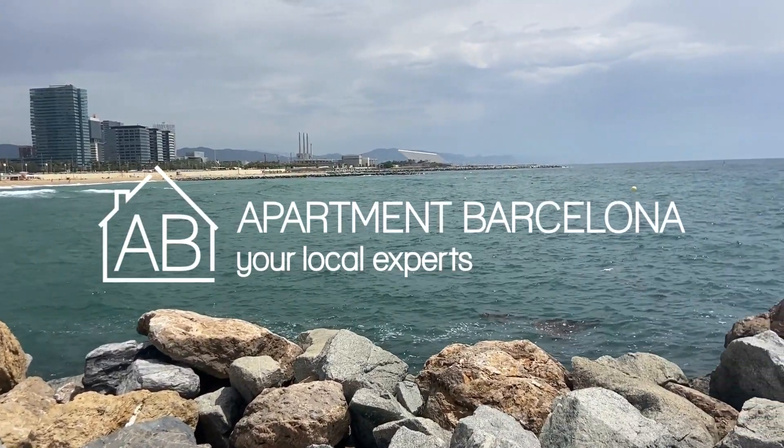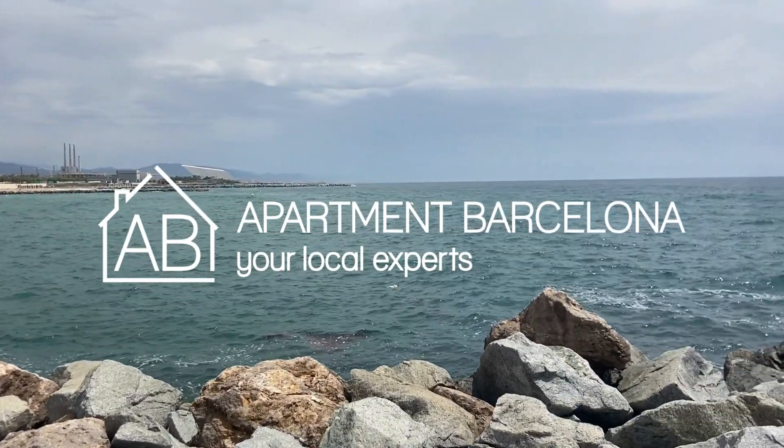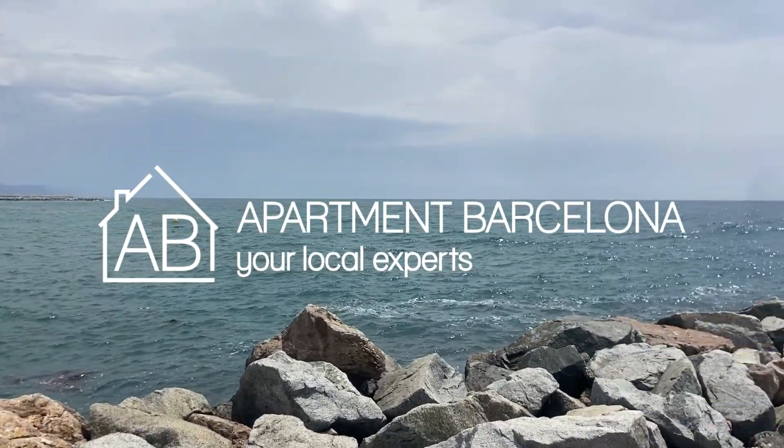Thank you for watching our video. We hope that we can guide you through your stay. Our apartments are here to welcome you in your adventures to Barcelona. Learn more about Barcelona and our apartments on our AB Apartment Barcelona website. Thank you for watching.